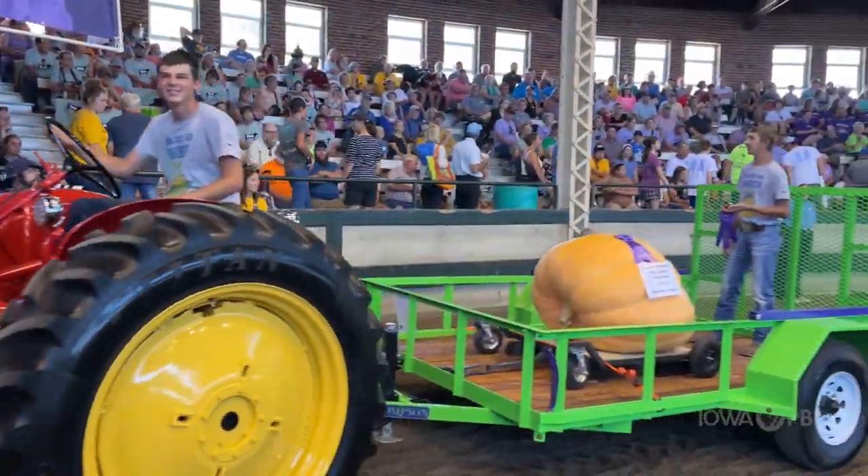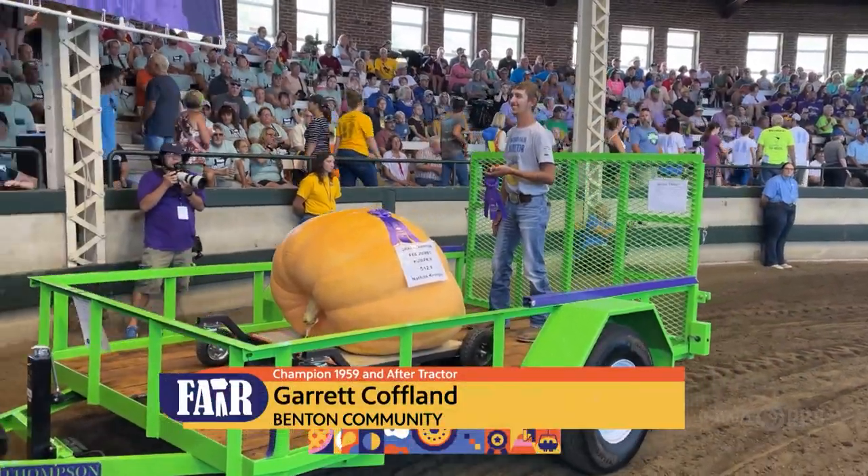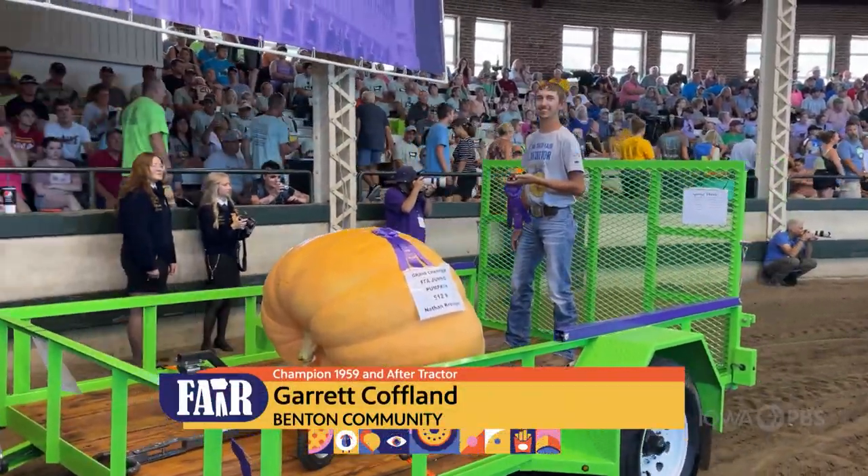In the Ag Mechanics and Technology Show, there were 112 exhibits shown by 102 members from 34 chapters.